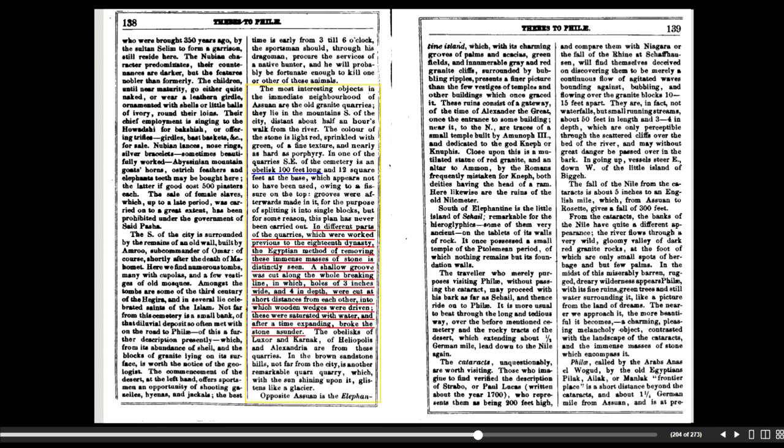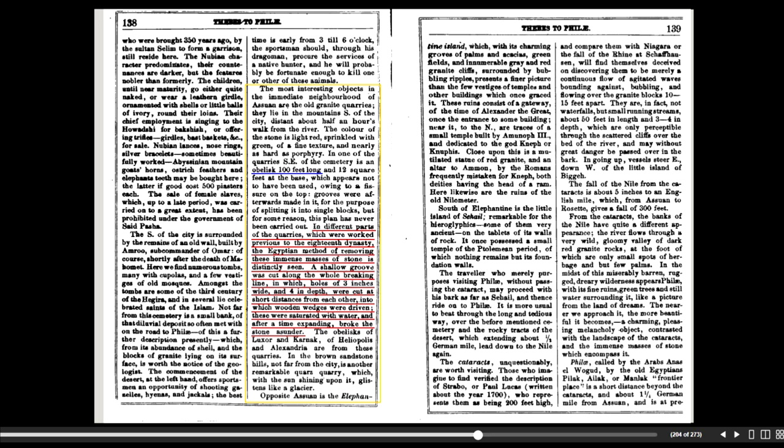19th century sources describe a normal quarry in which granite blocks were split from the parent rock by means of a shallow groove and wooden wedges moistened with water. This was the problem with the old prior Aswan obelisk, because the Egyptians — the granite quarry miners — made grooves and openings in the granite with the aid of iron tools. Iron ones! Which they, according to the extended version of history accepted in the scientific world relatively recently, shouldn't have had.